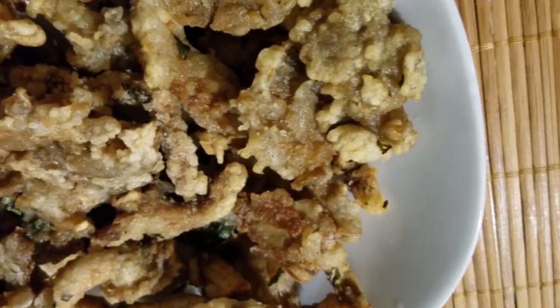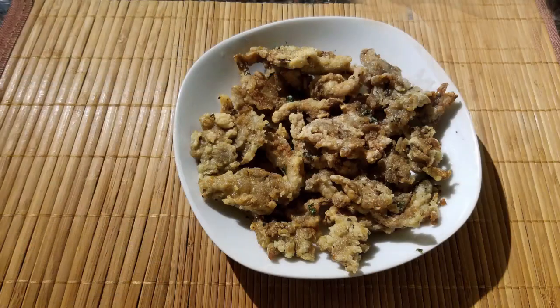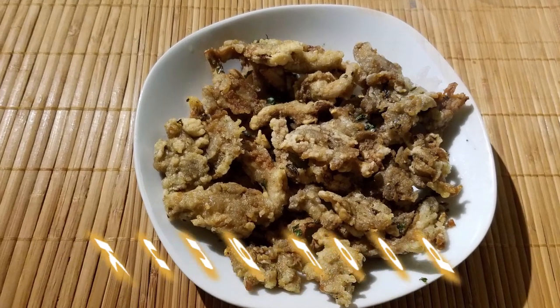There you have it — Taiwan night market style salt and pepper mushrooms. Now it's time for a taste test. So good. Reminds me of my childhood. I can keep eating like there's no tomorrow. For more yummy recipes, please subscribe to the Kung Fu channel.